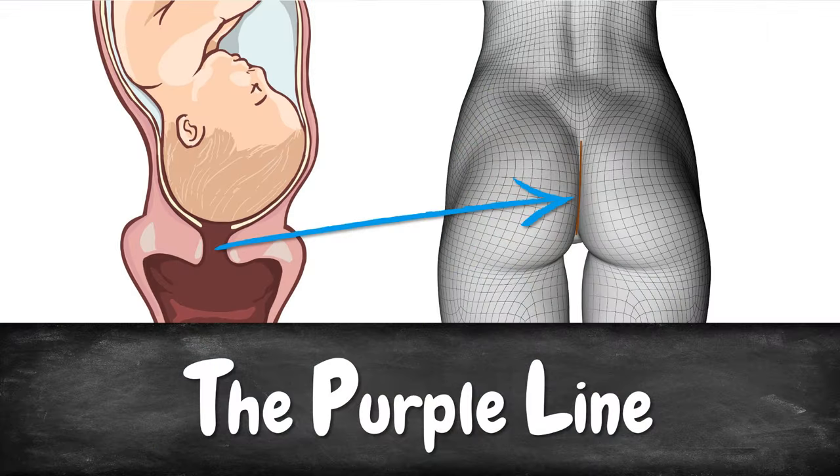We want to show you two methods which can help you find out if your cervix is indeed dilating, and they can even give you a rough idea about how much your cervix has dilated. The first approach is called the purple line. We are very aware that what we are about to tell you sounds like some myth that grandmas told each other 500 years ago. However, this method is actually backed by scientific studies. We will link to those studies in the description below this video.